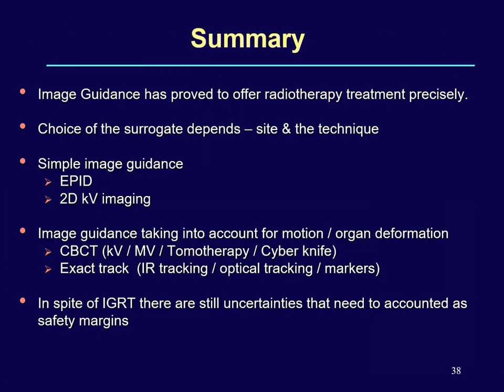To summarize: image guidance has proved to offer radiotherapy treatment with precision. The choice of surrogate must be carefully chosen depending on site and technique. Simple image guidance can use MV EPID or 2D KV imaging; however, volumetric imaging is required to know the full 3D translational and rotational corrections, now performed with six degrees of freedom couch. Despite all these IGRT advances, uncertainties remain that must be accounted for as safety margins, and therefore the PTV margin can never be zero even with the highest level of image guidance.